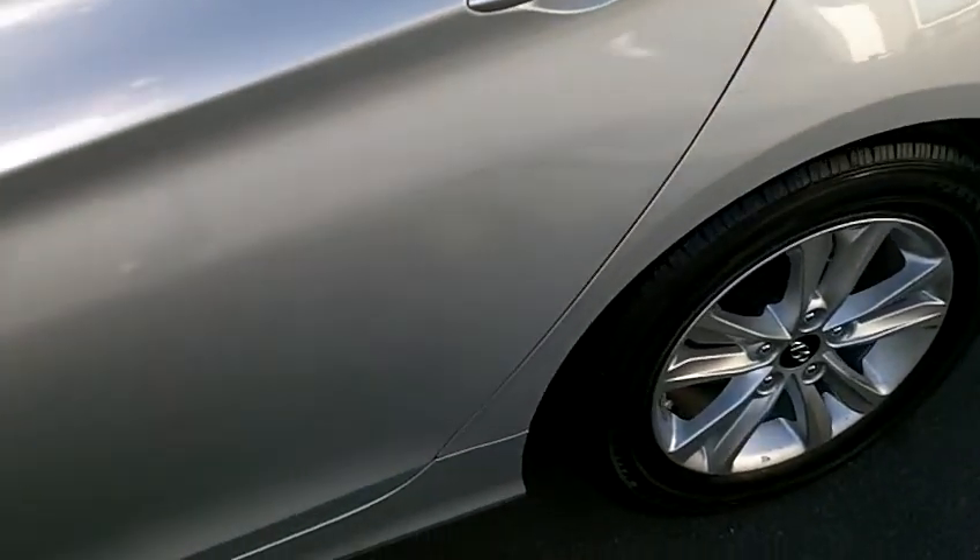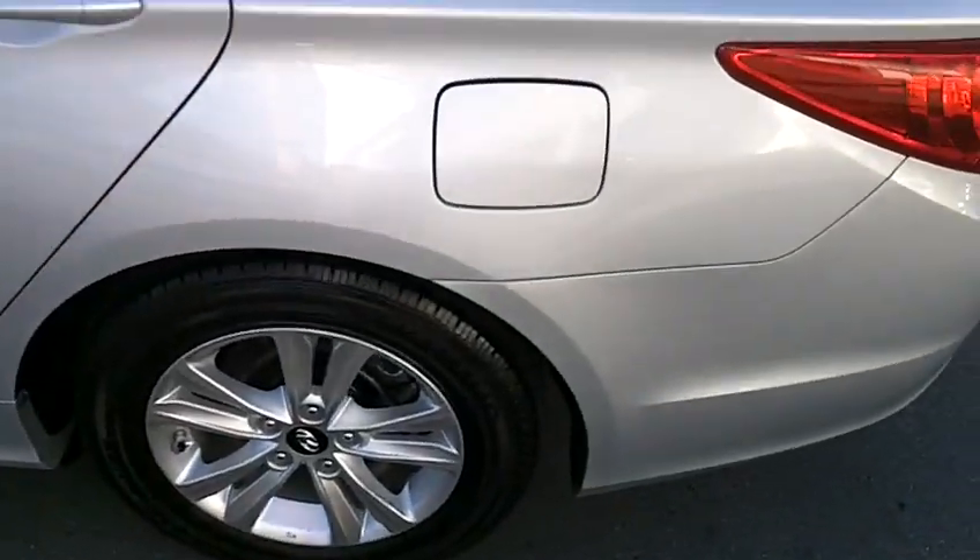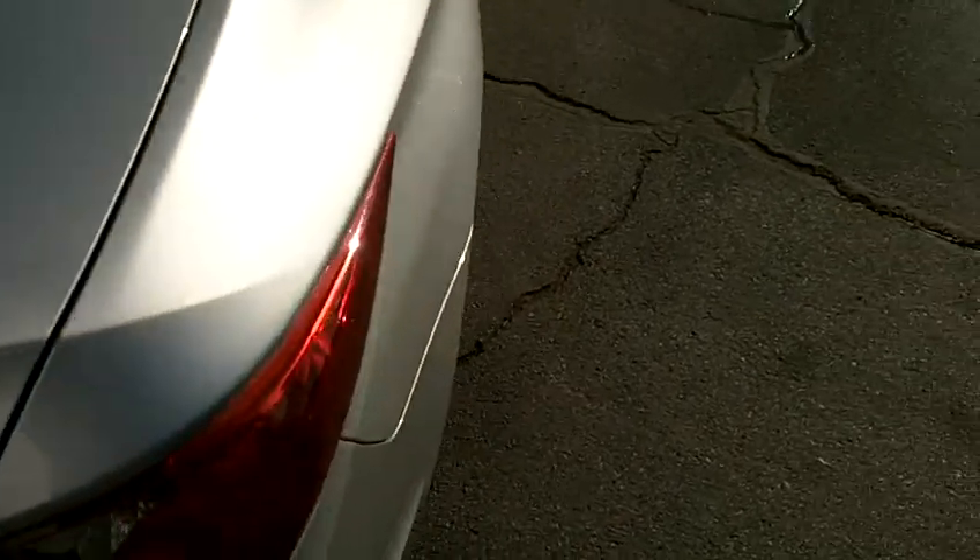The rear bench seat is in very clean condition — the upholstery looks excellent and the carpet is also very clean back there. The alloy wheels are in excellent condition with great tires and excellent tread. The rear trunk is very large with lots of storage space, and you can also fold down the rear seat using buttons in the trunk for even more cargo space.